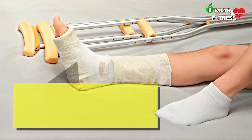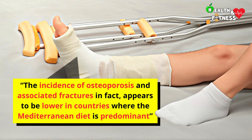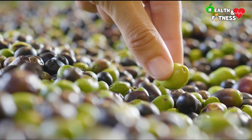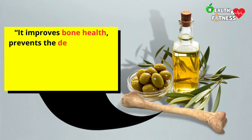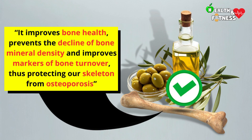The incidence of osteoporosis and associated fractures appears to be lower in countries where the Mediterranean diet is predominant. Cellular, animal, and human studies have shown that daily consumption of olives and olive oil improves bone health, prevents the decline of bone mineral density, and improves markers of bone turnover, thus protecting our skeleton from osteoporosis.